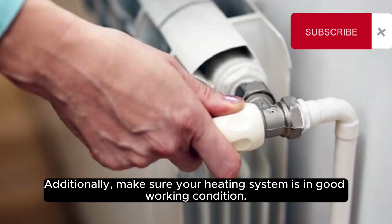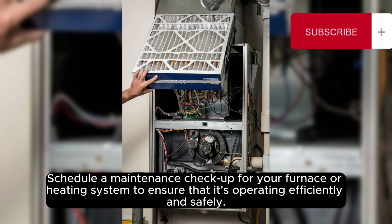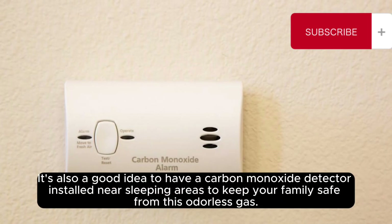Additionally, make sure your heating system is in good working condition. Schedule a maintenance checkup for your furnace or heating system to ensure it is operating efficiently and safely. Clean or change the air filters regularly to prevent dust and allergens from circulating in your home. It is also a good idea to have a carbon monoxide detector installed near sleeping areas to keep your family safe from this odorless gas.